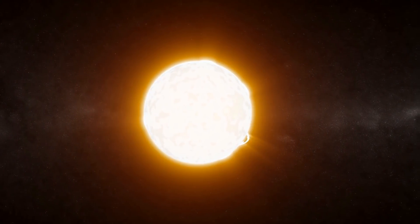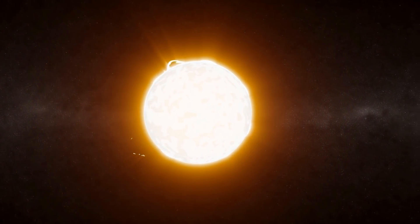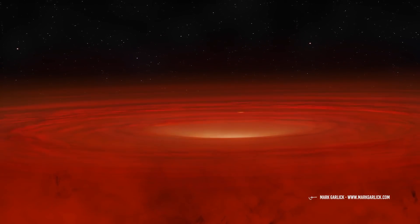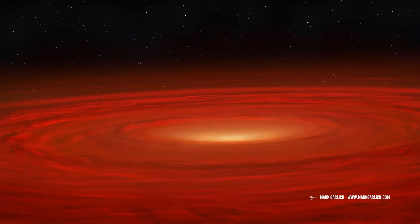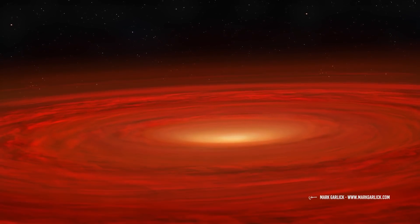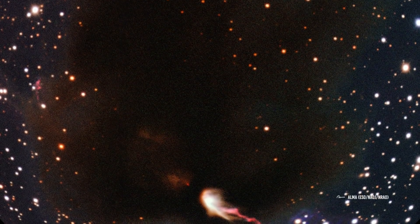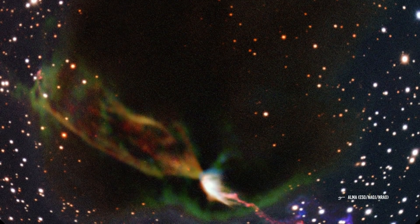Long ago, when our Sun was forming, it's very likely that our Sun might have also produced HH objects. This is because HH objects are bright patches of nebulosity associated with newborn stars. These are formed as a result of young stars releasing very powerful, hot and narrow jets of partially ionized gas, which then start colliding with nearby clouds of gas at a very high speed. HH objects are often found in star-forming regions, and many are often seen around a single star aligned with its rotational axis.